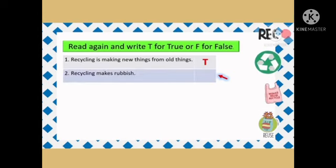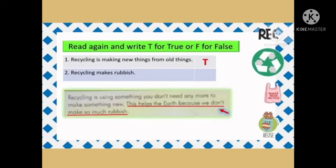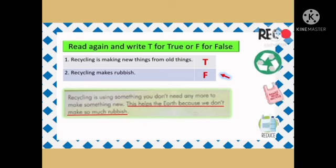Question 2: Recycling makes rubbish. This helps the Earth because we don't make so much rubbish. So the answer is F, false.